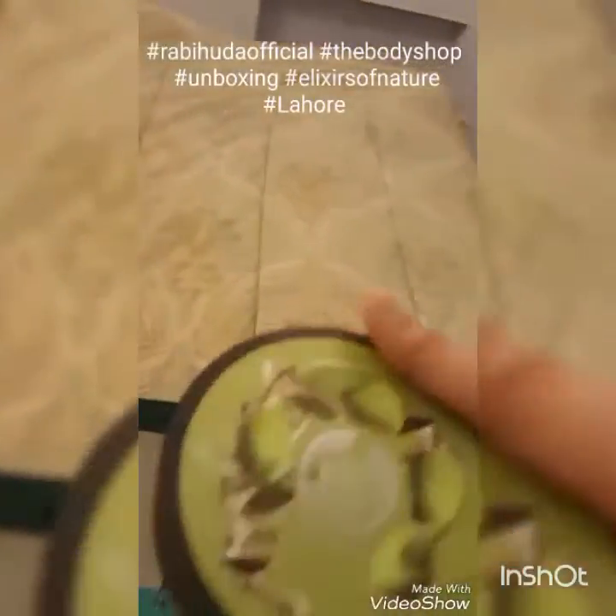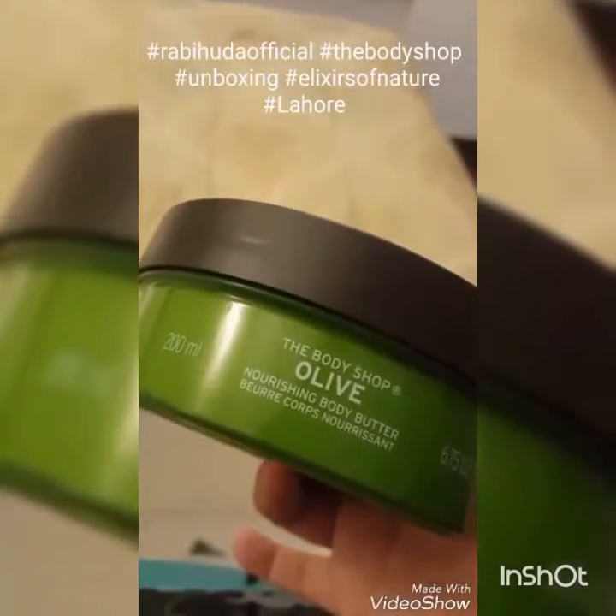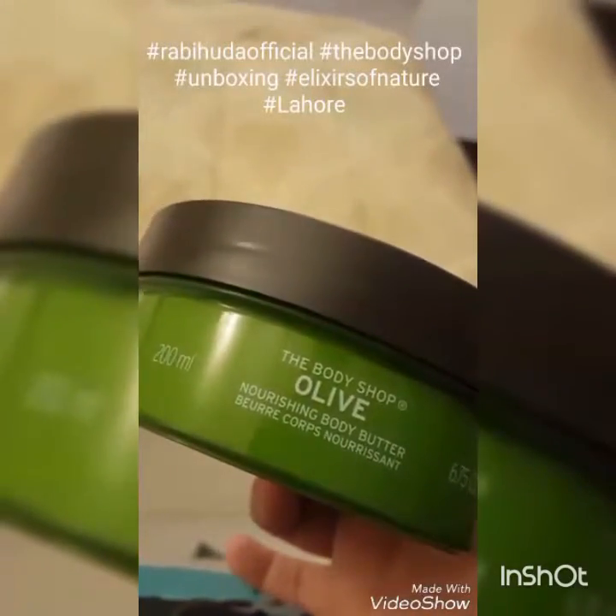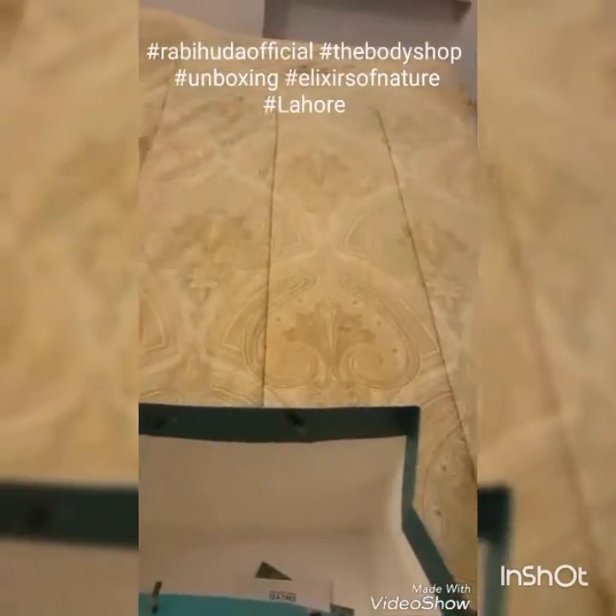Next is the Body Shop Olive Nourishing Body Butter — I wasn't sure what this was at first, but it's a butter body cream that you can use for your body.